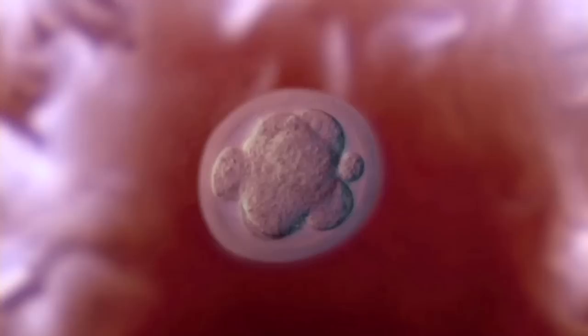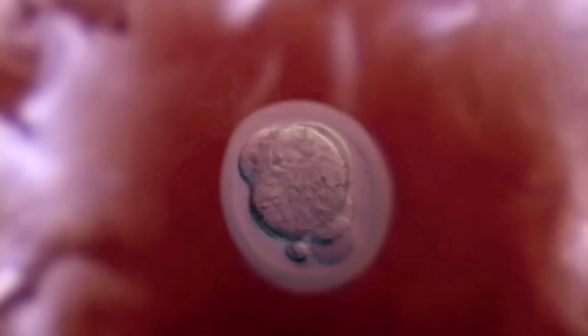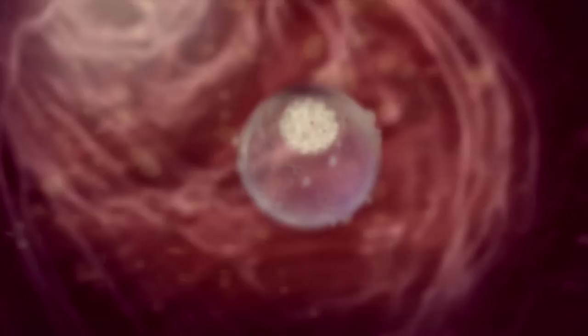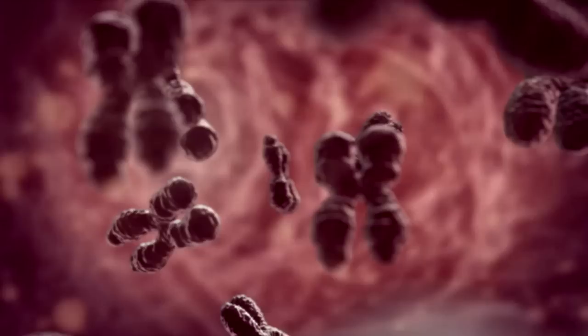Very occasionally, there is an event so mysterious that until recently, it had never been witnessed. Several days after conception, the blastocyst spontaneously splits into two. Each new blastocyst is composed of cells with the same identical set of chromosomes, carrying the same arrangement of genes along their length. The two blastocysts now have the potential to develop into identical twins.